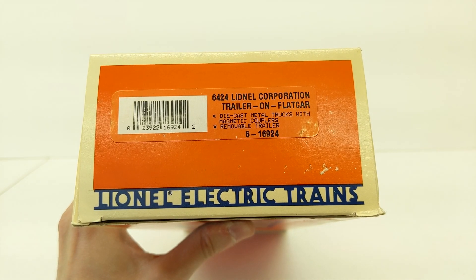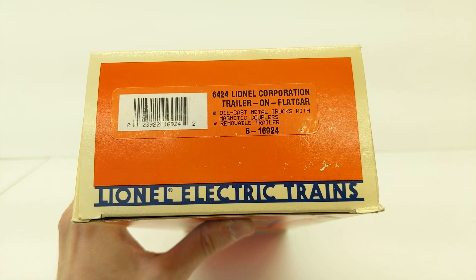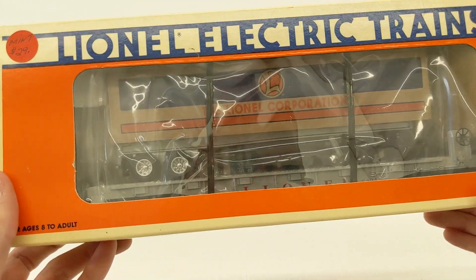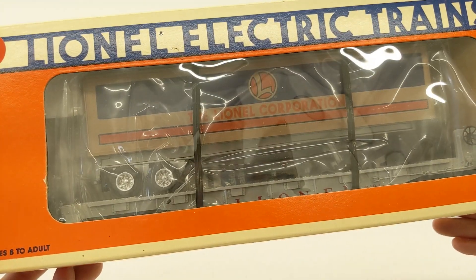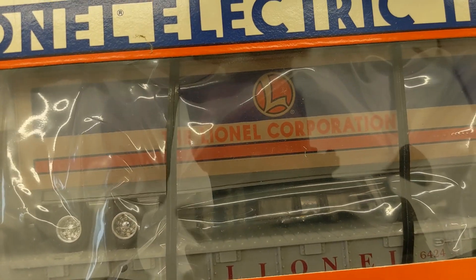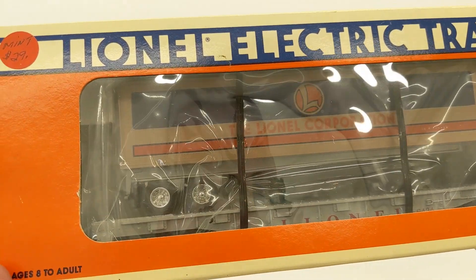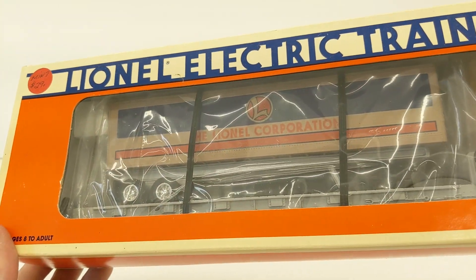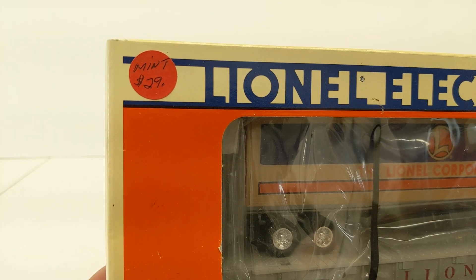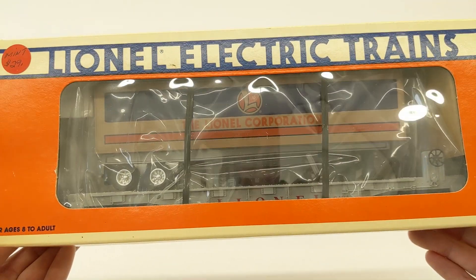Here we have some Lionel in boxes. This is product 6-16924, a Lionel Corporation trailer on a flat car. So if you guys know Lionel, they like to promote their own brand — so this is quite interesting. It's on a Lionel flat car number 6424. Coming from a shop, it was considered mint and they wanted $29 for it. Is it still worth that much today? We will see.